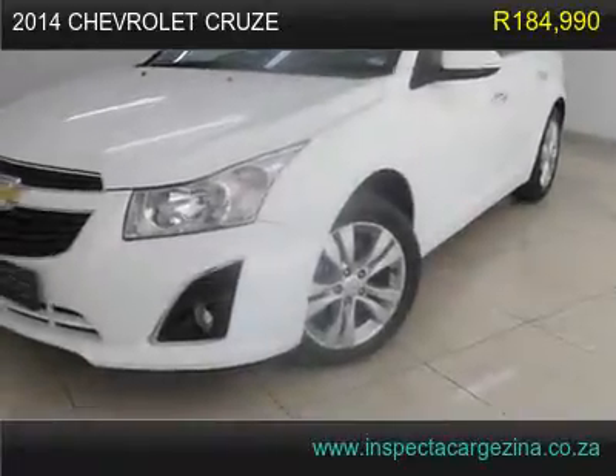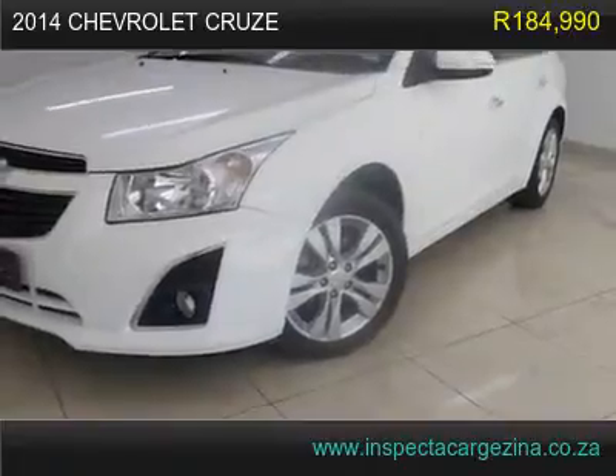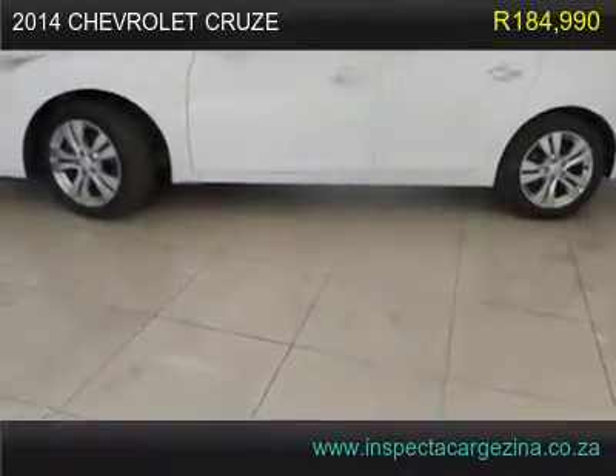This vehicle is one of a kind. Accident free, full service history. Your garage will only be the second one. This one-owner vehicle has paperwork in all available records. The odometer reading on this vehicle speaks for itself.